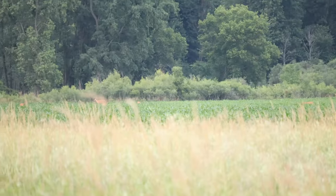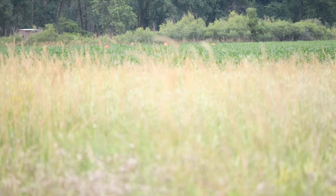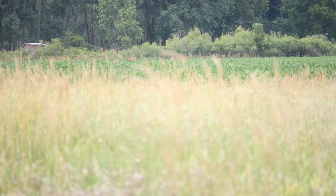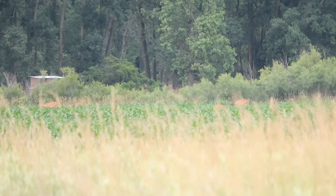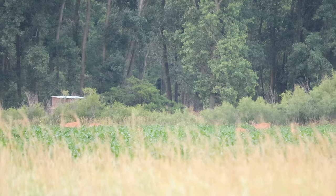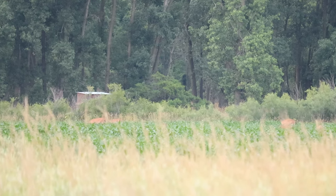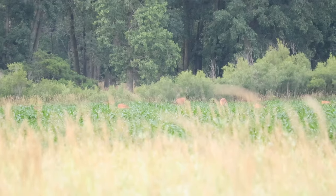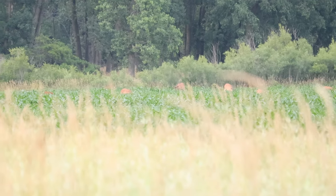I got to hold this camera steady — a bunch of deer coming out now. I see five deer. There's already six to ten deer out there in the field. And I can't slip back there to get a camera up.